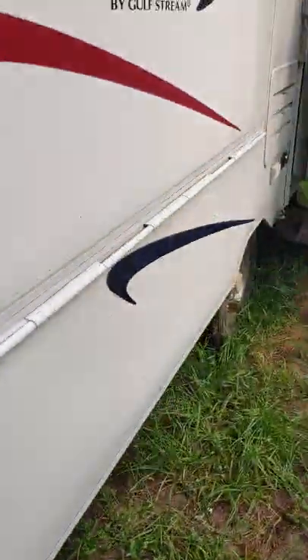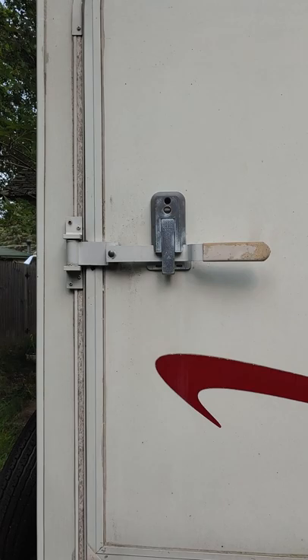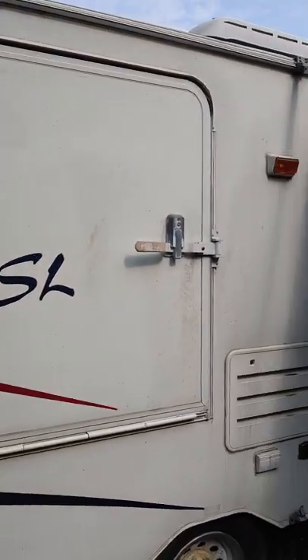Spare tires — can't have too many of them. Then we got another pop-out on this side. It sleeps three comfortable.